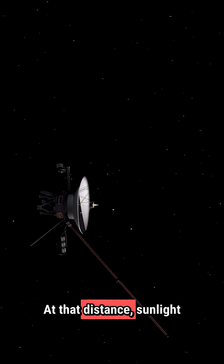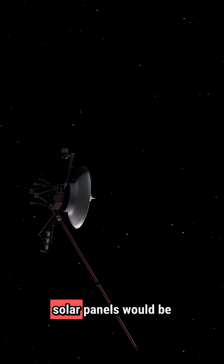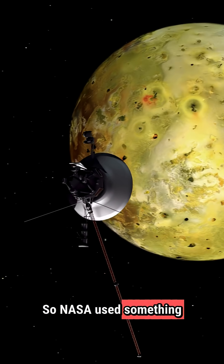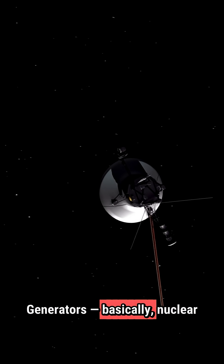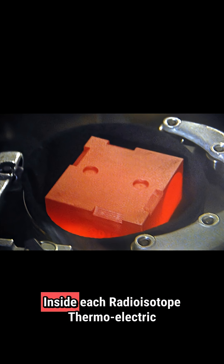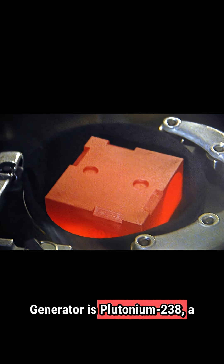At that distance, sunlight is so weak that solar panels would be useless. So NASA used something smarter: radioisotope thermoelectric generators — basically nuclear batteries.